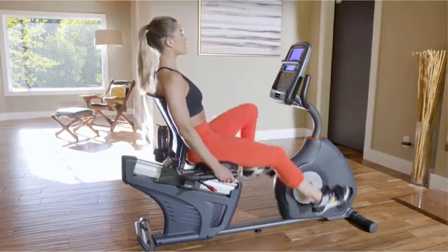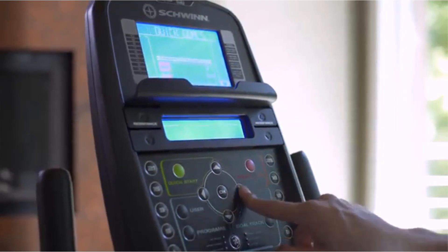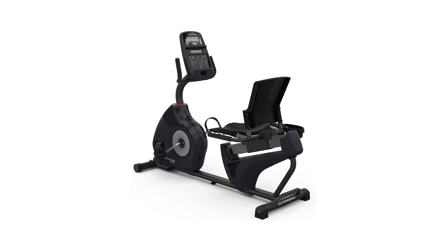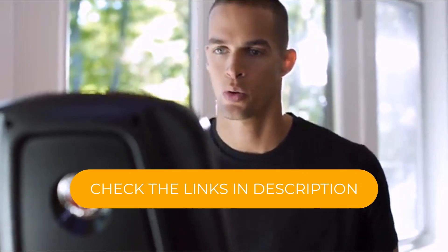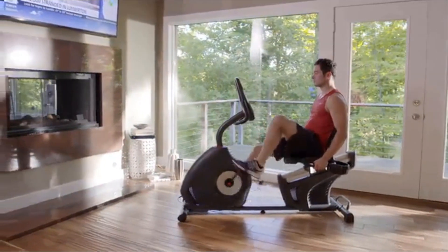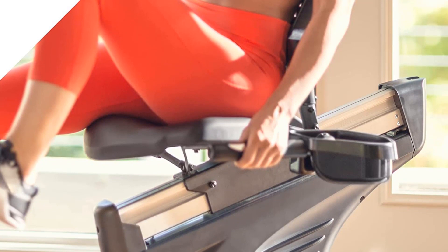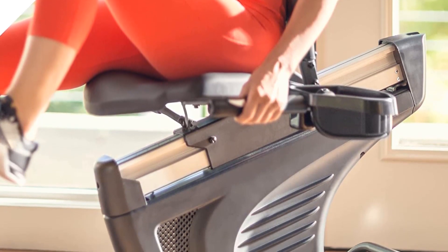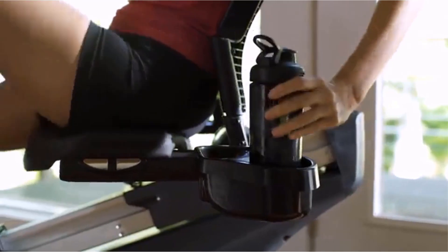The adjustable seat and handlebars can be tailored to fit your body and ensure a comfortable ride, while the dual-track LCD display makes it easy to track your progress and monitor your workout. The bikes are equipped with 25 resistance levels, which can be adjusted quickly and easily, allowing you to increase or decrease the intensity as needed. Additionally, the bikes have Bluetooth connectivity, which allows you to connect to fitness apps such as Schwinn Connect and MyFitnessPal to track your progress, set goals, and customize your workout plans.